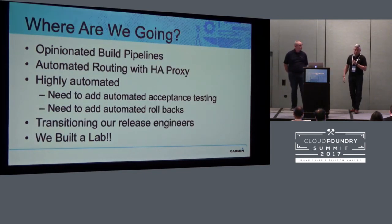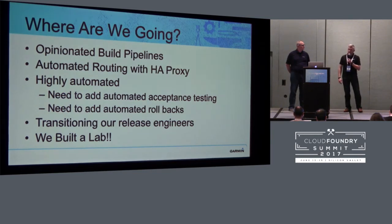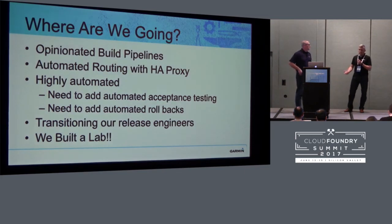So where are we going? From a build pipeline perspective, we're following the model of Spring — having an opinionated build pipeline. You get a pipeline out of the box and it's going to make you have a deploy to non-prod and prod, and if you need something else, that's up to you to figure out. We have automated routing with HAProxy which sits in front of our Cloud Foundry. We need to be much more highly automated from a pipeline perspective — we need to add automated acceptance tests and add automated rollbacks. Today we don't have any automated rollbacks; it's all manual. We're also in the process of transitioning all our release engineers who used to do all our deploys, and they're actually getting to do real work now.